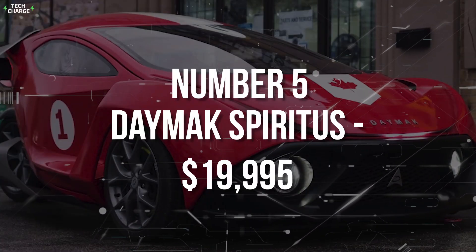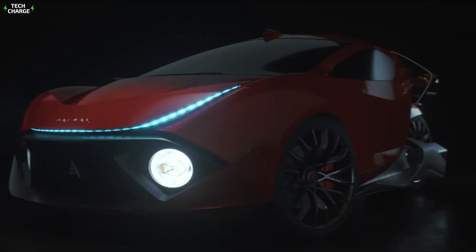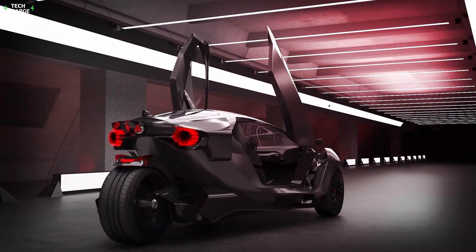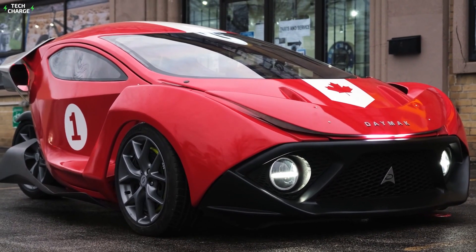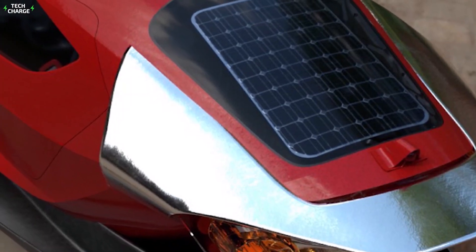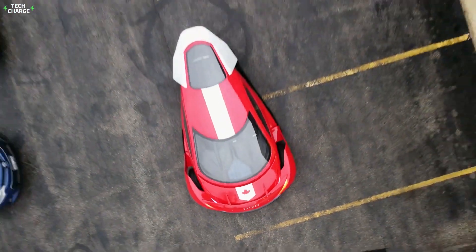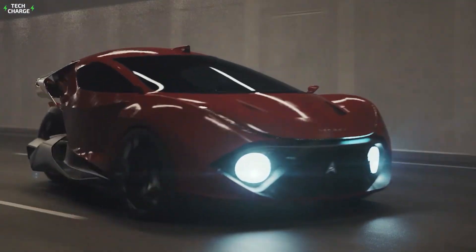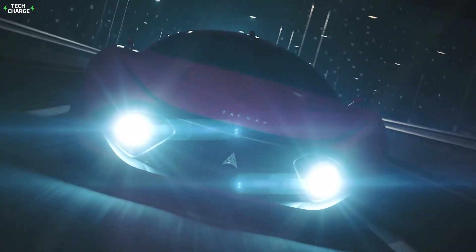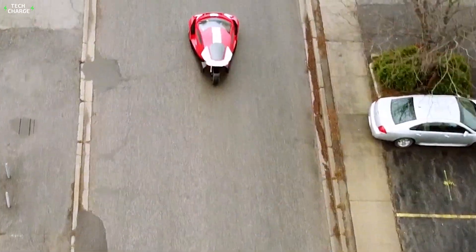Number 5: Daymax Spiritus, $19,995. The Daymax Spiritus is the quickest three-wheeler on the market. It is an attractive, super-light three-wheel sports car that can be recharged in three ways, including an advanced regenerative system and a wireless charger. The Spiritus doesn't just look sporty — it performs incredibly well. One thing we particularly like is the versatile suspension setup that performs great on the road, but could take you off-road as well.